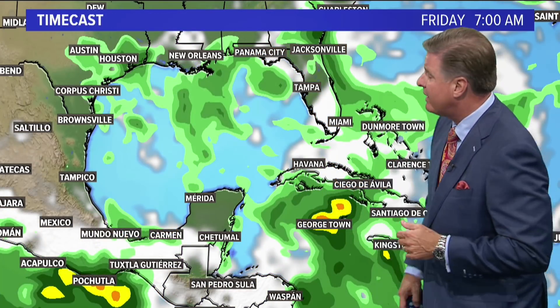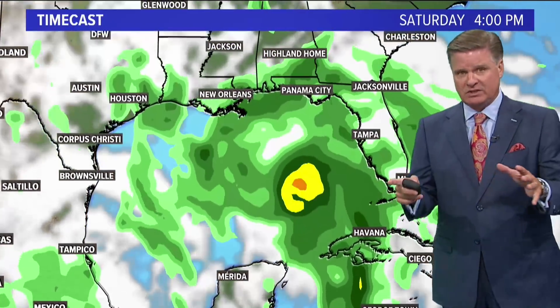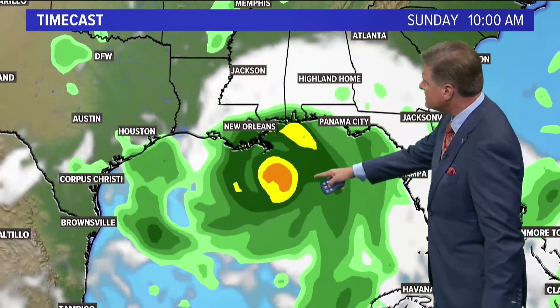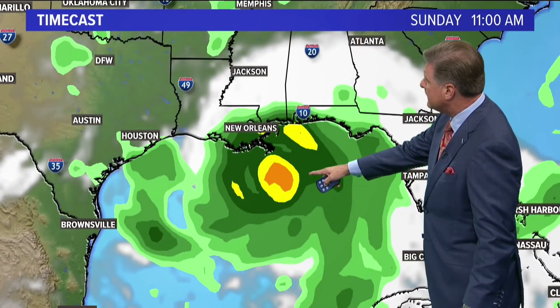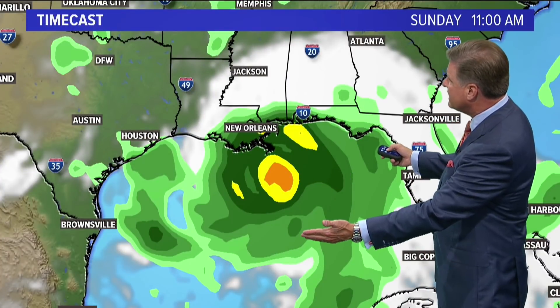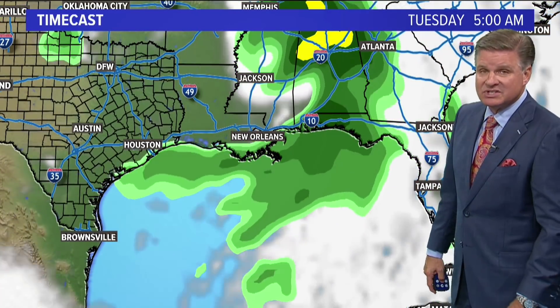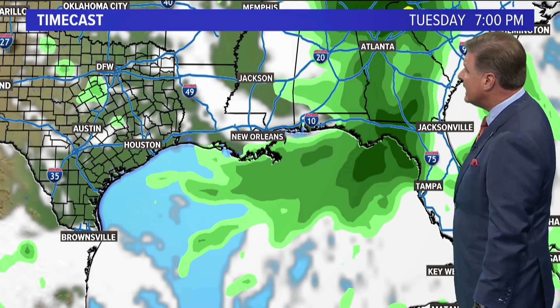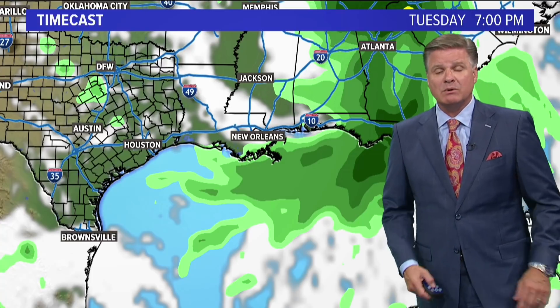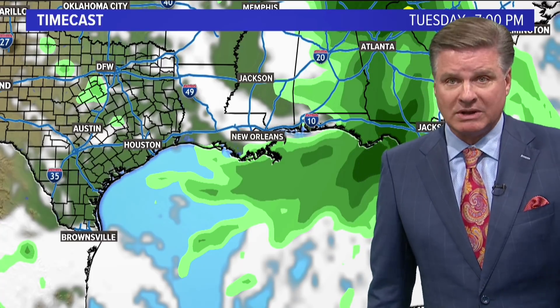Let me show you one of the models. This is the American model, and it's kind of in between the three that I just mentioned. As it moves across the Gulf of Mexico this week, you can see that by Sunday morning it starts to intensify. We do see some type of circulation and landfall somewhere around the Central Louisiana coast, and that would mean, of course, a lot of rain, a storm surge, certainly a severe weather threat as well, and no doubt the wind threat.